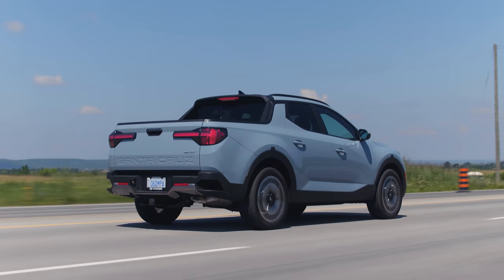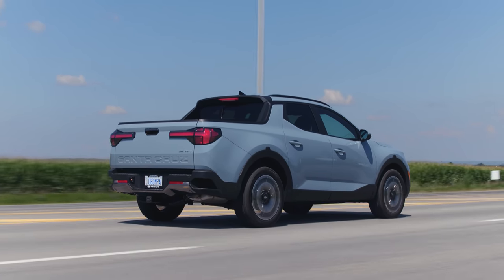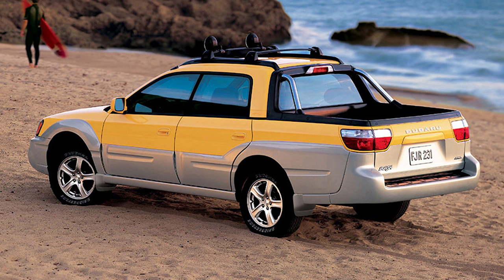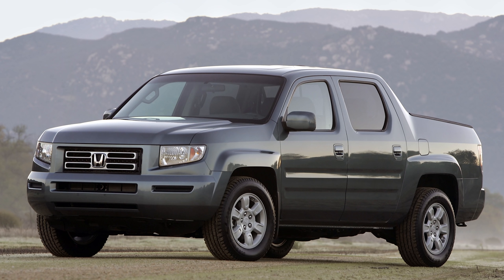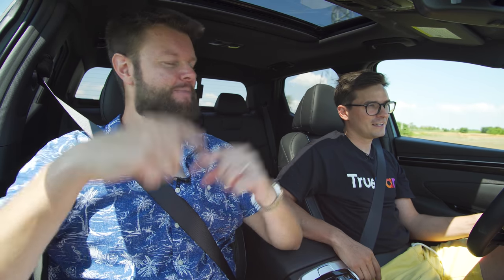Looks-wise, do you like this more than the new Maverick, the Ridgeline, or a yellow Subaru Baja? Number one is a yellow Subaru Baja, two-tone, with an STI swap, naturally. Then this one — I think this is probably the best looking in this class. Then the first-gen Ridgeline because it looks hilarious. Then the second-gen Ridgeline. And then the Maverick — it doesn't look that bad but in comparison to everything else, I don't think the Maverick looks good.